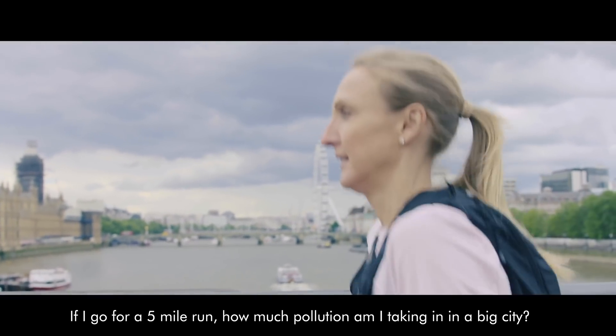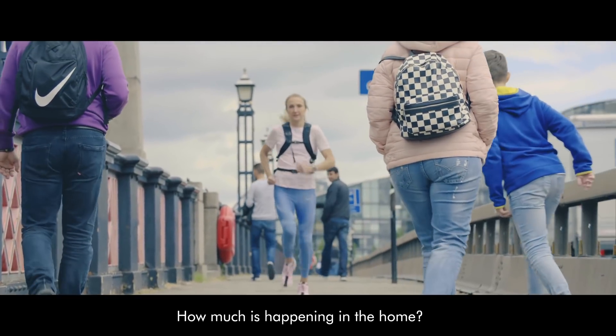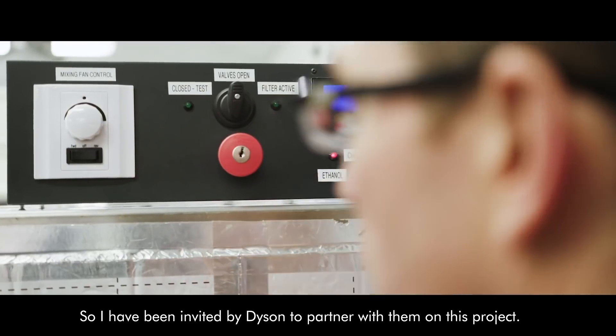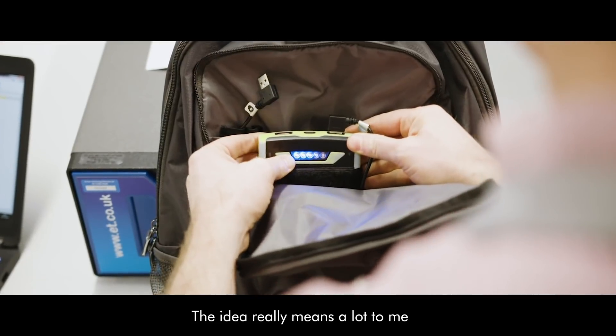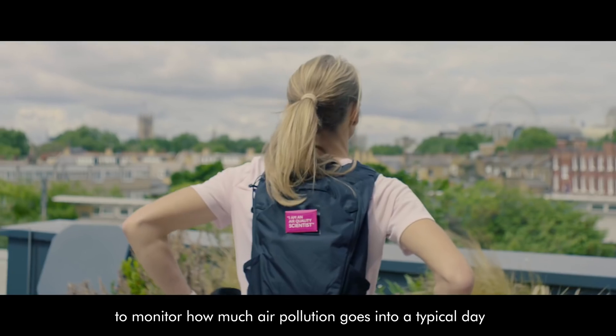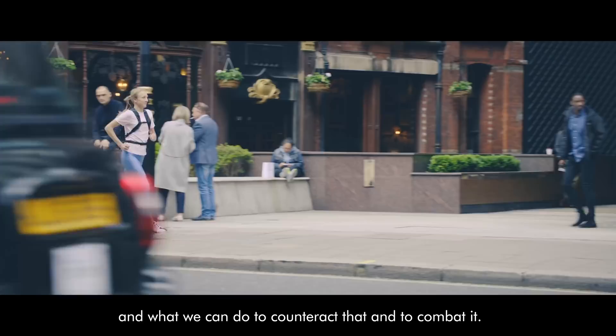If I go for a five-mile run, how much pollution am I taking in in a big city? How much is happening in the home? I've been invited by Dyson to partner with them on this project. The idea really means a lot to me — to monitor how much air pollution goes into a typical day and what we can do to counteract and combat that.